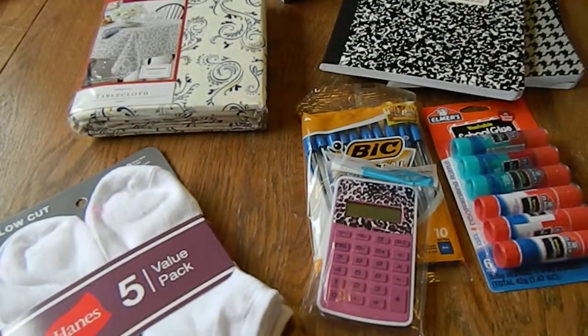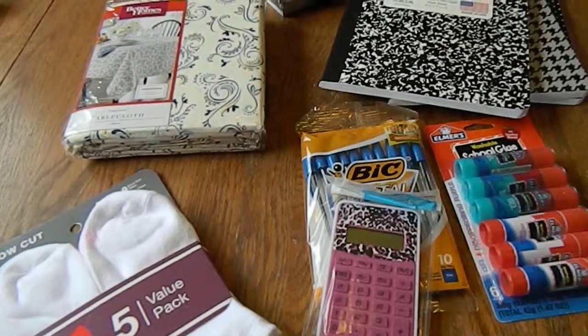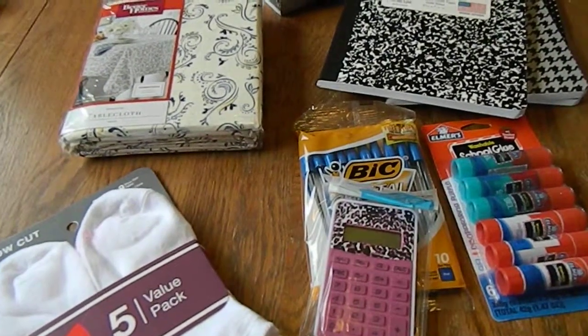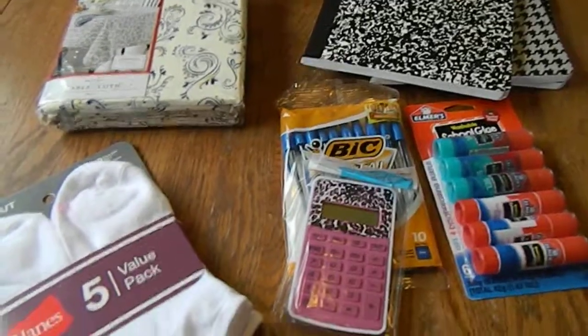Hi everyone! I just wanted to share with you a small Walmart haul and an even smaller Michaels haul, but it's still some fun stuff and I just wanted to share it with you.